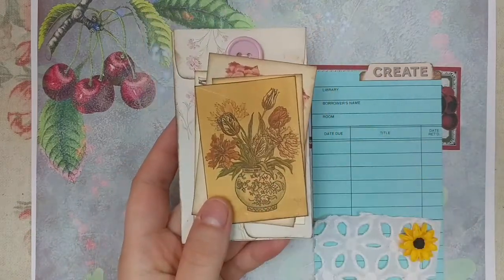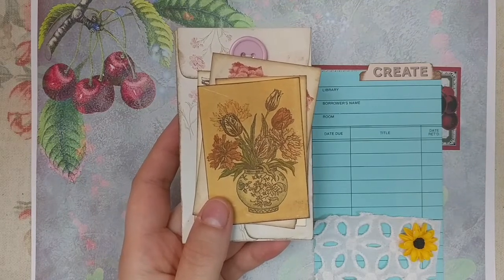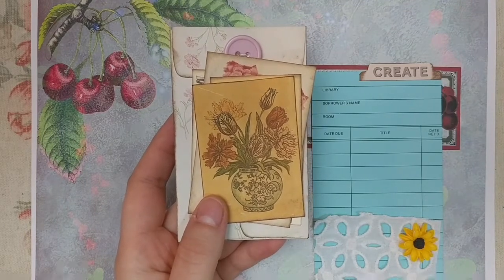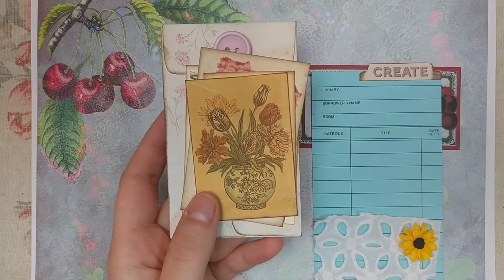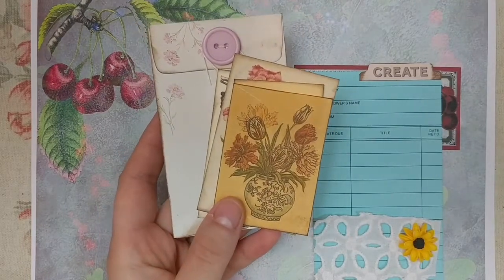Everyone this weekend — Friday, Saturday, Sunday — who places a physical order, whether it's a journal, journal supplies, or whatever, will be entered to win one of these kits that will be put in your order.